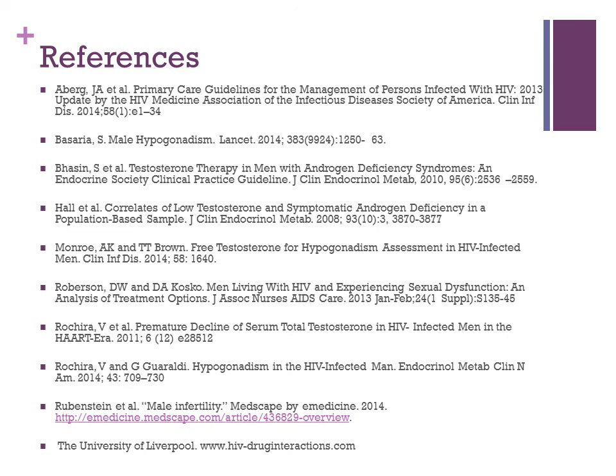This slide lists my references and concludes my talk. Thank you for listening and I appreciate your attention.